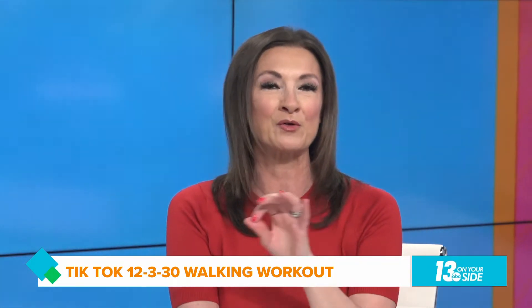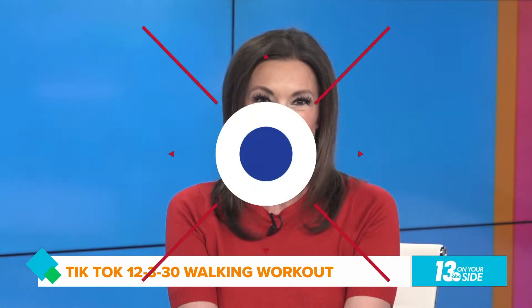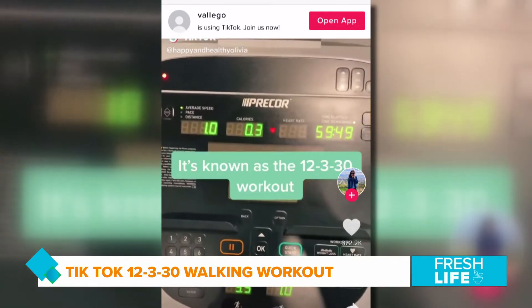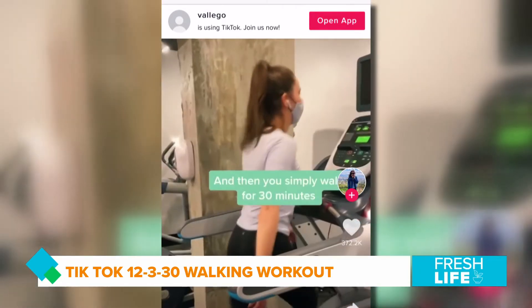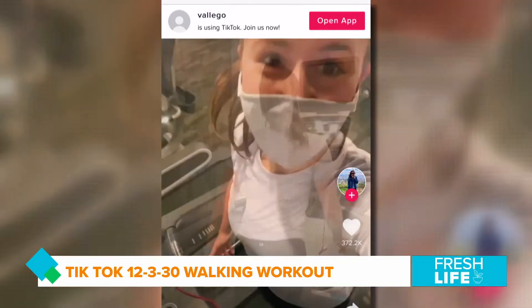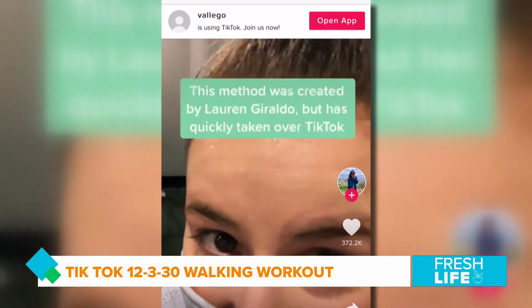I've got a walking workout for you to try that is all the rage on TikTok right now — it's called the 12-3-30 workout. You set your treadmill to an incline of 12 and a speed of 3 miles per hour, and then you simply walk for 30 minutes. Sounds easy, but that 12 incline gets hard fast! This workout is great for LISS, which is basically the fat-burning sweet spot.